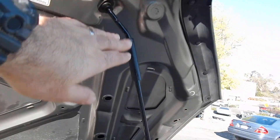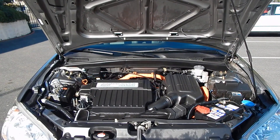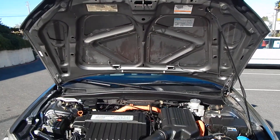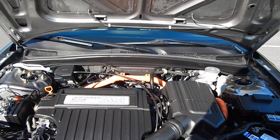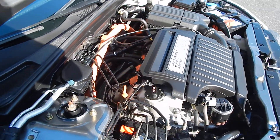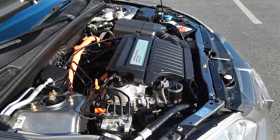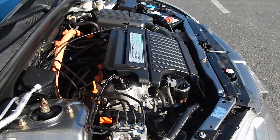Lots of newer vehicles are switching to supports that hold the hood open. As nice as it is not having to secure that hood rod, those supports do wear out, and when they do and you don't replace them, it is very difficult to keep that hood up.